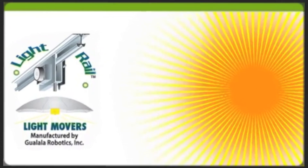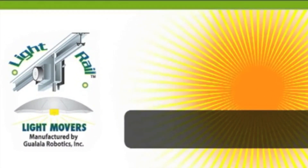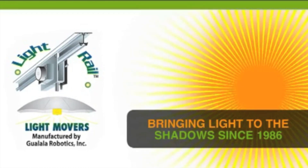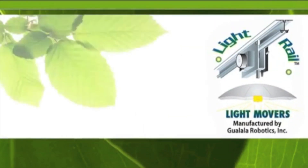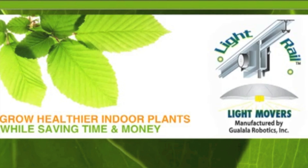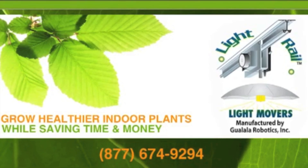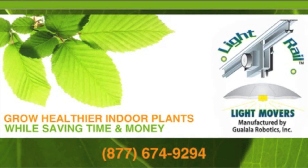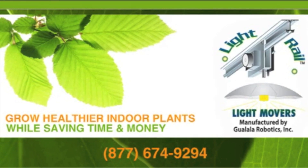Light Rail light movers from Gualala Robotics — bringing light to the shadows since 1986. The sooner you have Light Rail, the sooner you can have healthier plants and lower energy costs. Find a Light Rail light mover system in a store near you. With a two-year warranty, we've got you and your garden covered.